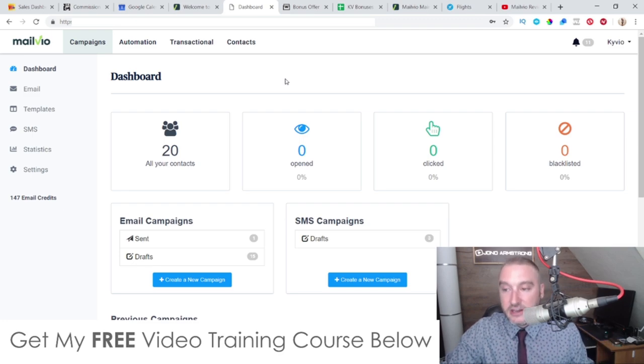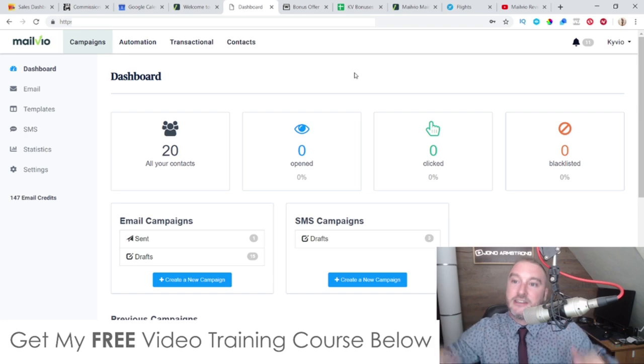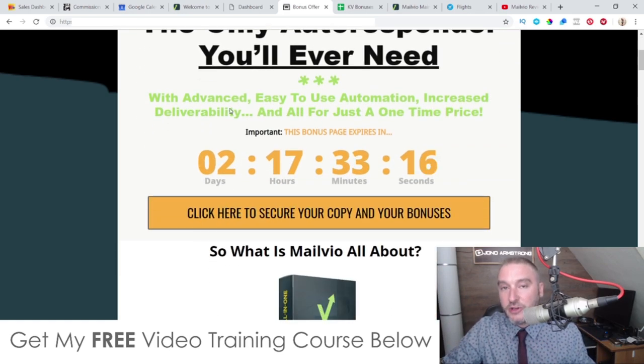If that sounds interesting, stick with me during this review. I've also put together a ton of cool bonuses — if you want to pick up MailVO via my link down below in the description of this YouTube video, it's going to bring you through to my bonus page. To buy MailVO, just scroll down and click on any of the orange buttons. As of 3 PM Eastern Standard Time today, the 8th of November, that's when this goes live.